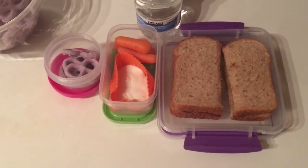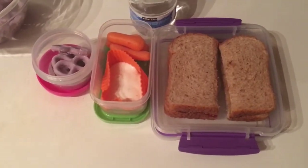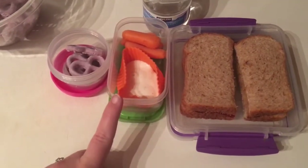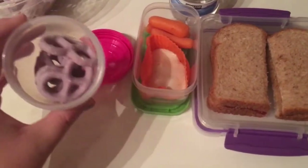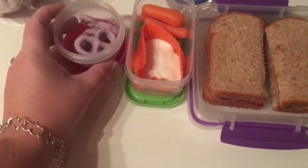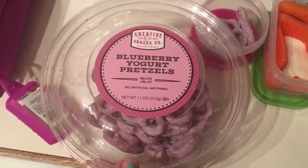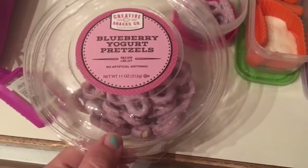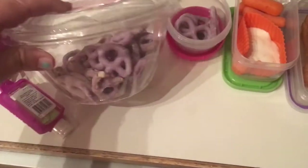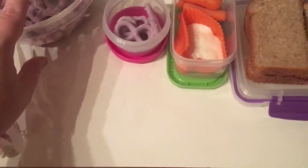This is what is for lunch on Wednesday. My daughter requested a peanut butter and jelly sandwich, strawberries, carrots and ranch. And I packed this for her as a little treat today — these are the blueberry yogurt pretzels from Creative Snacks company, and I get these from Harris Teeter.